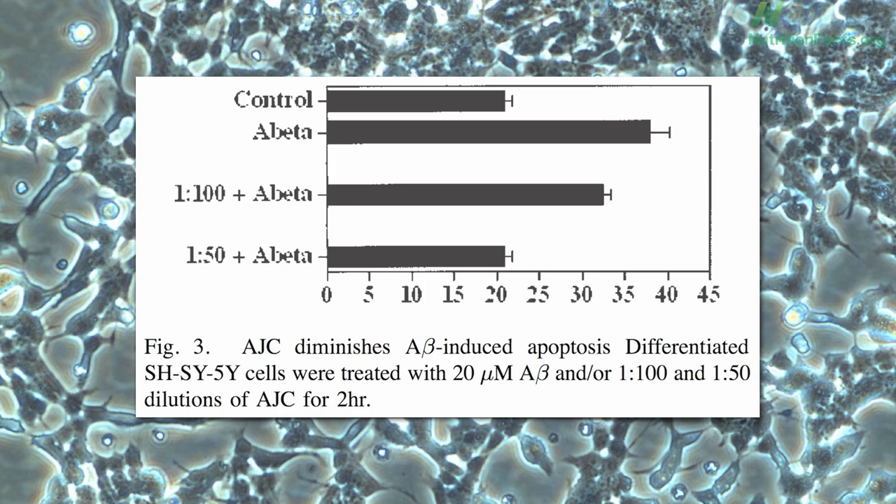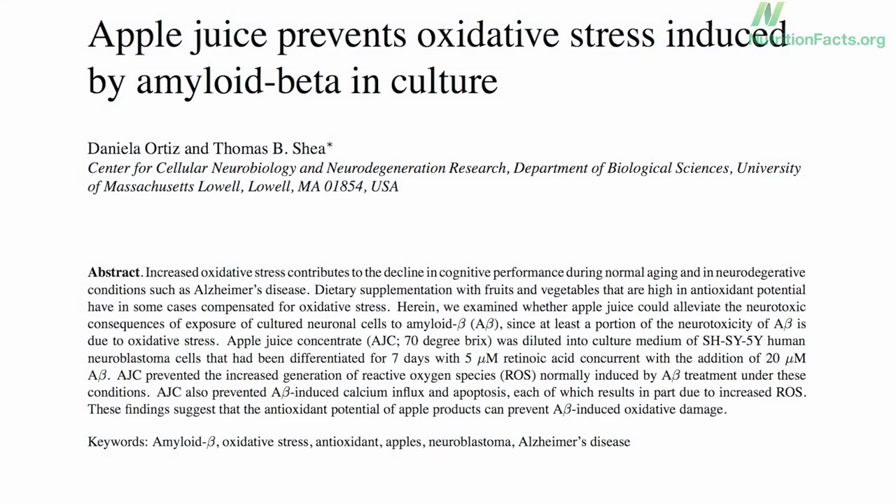What is this substance X? What is this AJC? Apple juice concentrate. Seriously — they just dripped some diluted apple juice on some nerve cells, and at least in a petri dish, it worked.